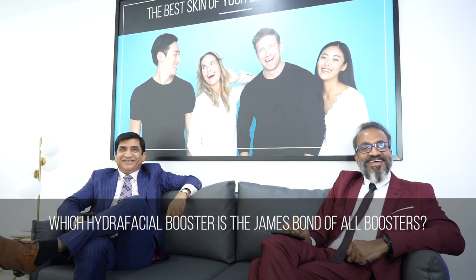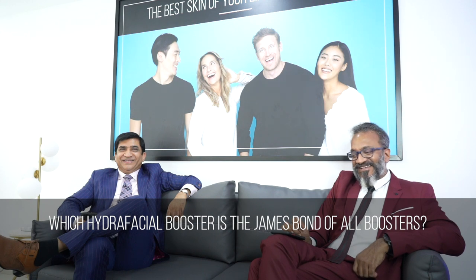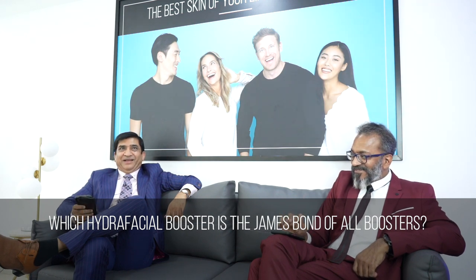Which HydroFacial booster is the James Bond of all boosters? Here it is — Regen GF, the James Bond of the booster family. Sabu has been very modest; he knew all the answers but just wanted me to learn today.